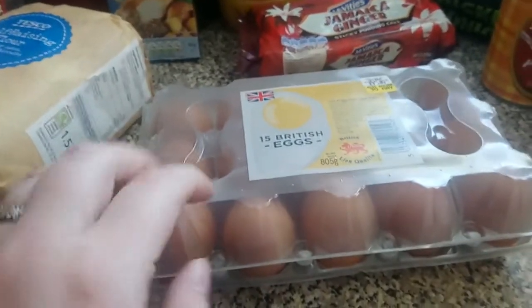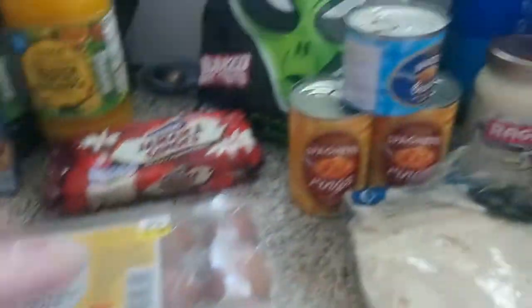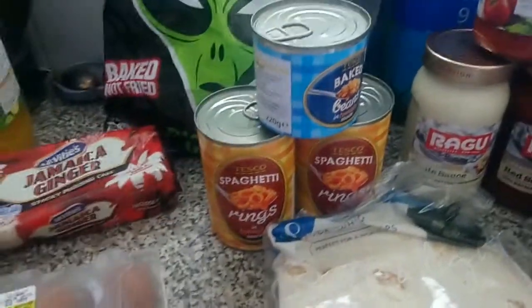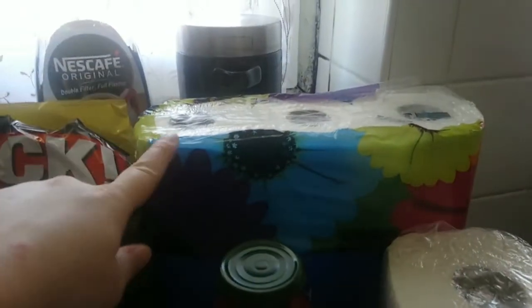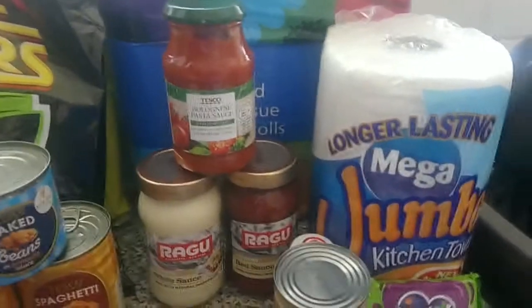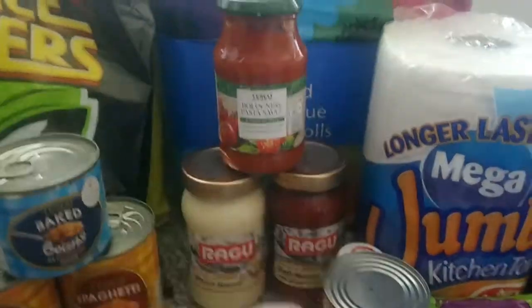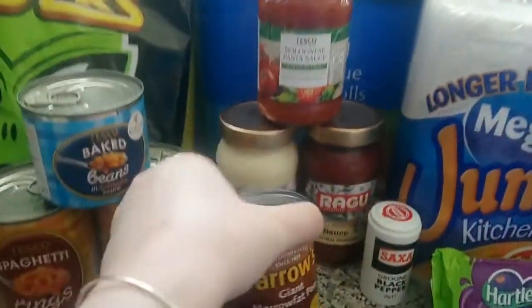We've got our usual 15 eggs — we go through these quite quickly, so they are a staple in our house. We have two tins of spaghetti rings and a tin of baked beans. Then we've got some mini wraps for fajitas, a giant toilet roll packet at the back, some kitchen roll, and white and red lasagna sauce along with our normal pasta sauce — they're always in our cupboard.